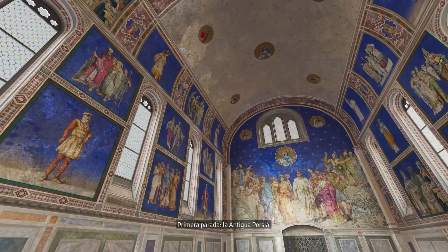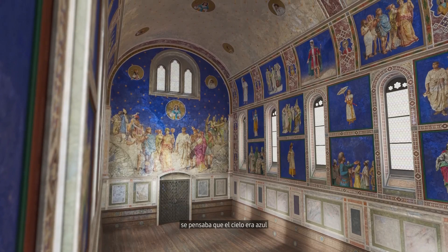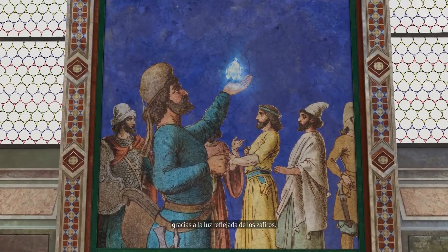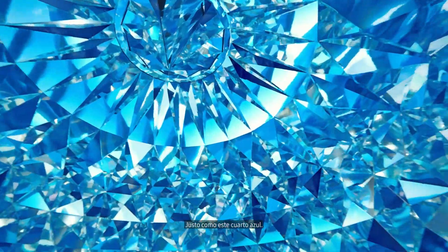First up, ancient Persia. Thousands of years ago, they believed that the sky was painted blue from the reflected light of sapphires — just like this blue room.